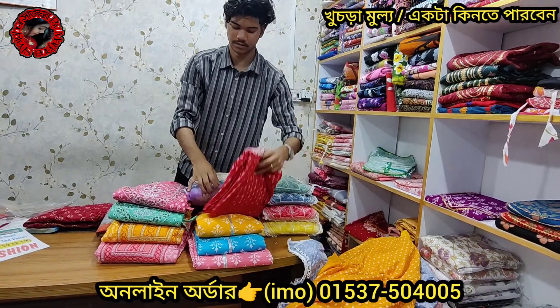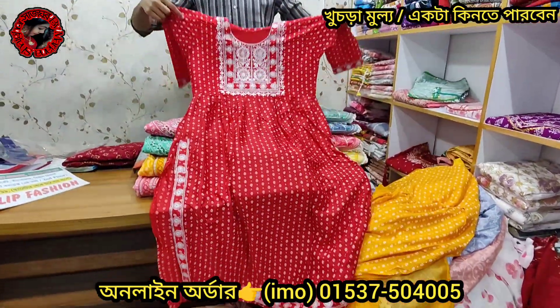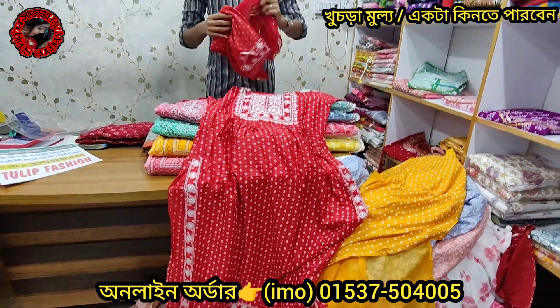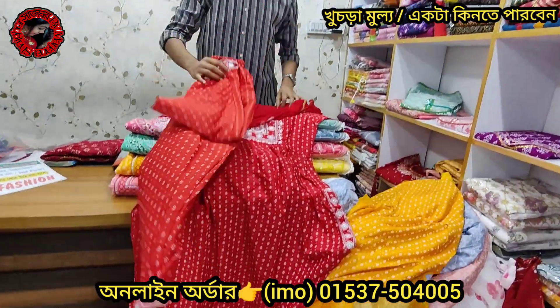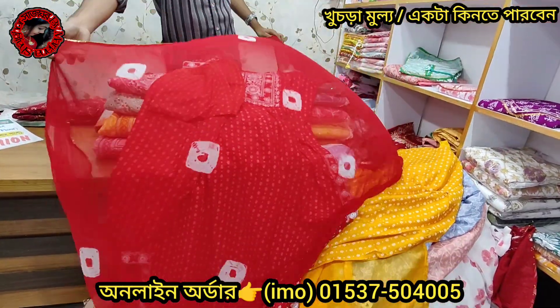This is the color of the color — it's two colors. It's a red color, it's a beautiful color. This is the color — it's a white color. It's a beautiful color, the same price.